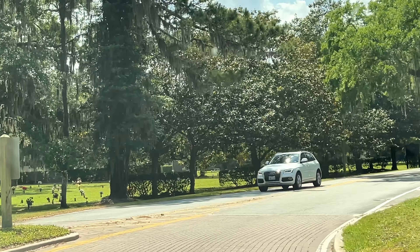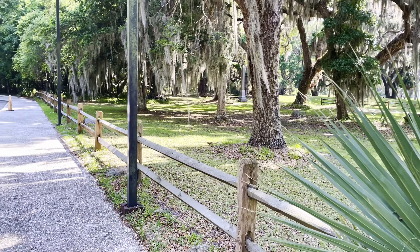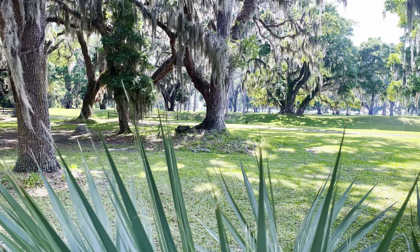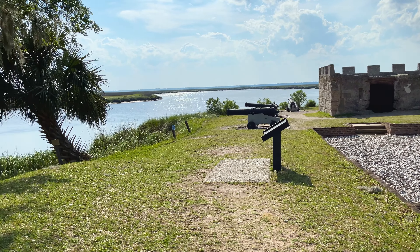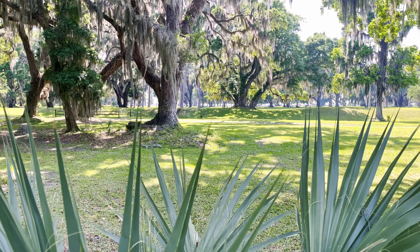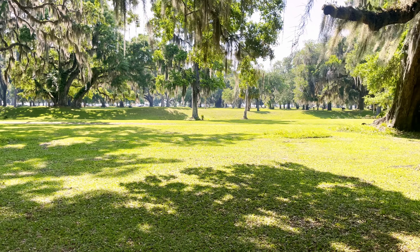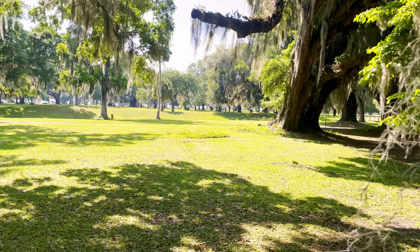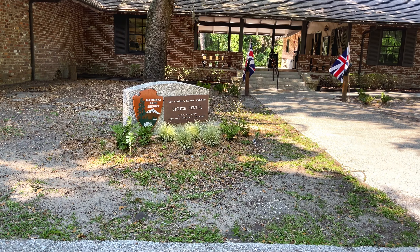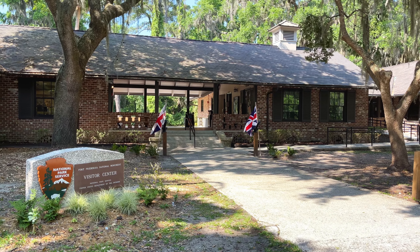Thank you for joining us. Hey everyone, today we're at Fort Frederica National Park.